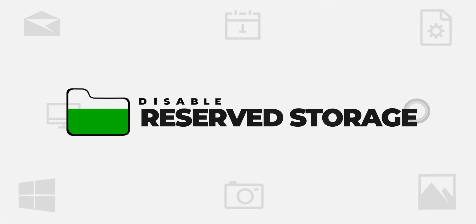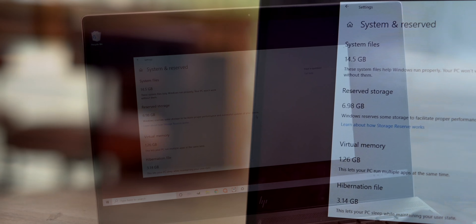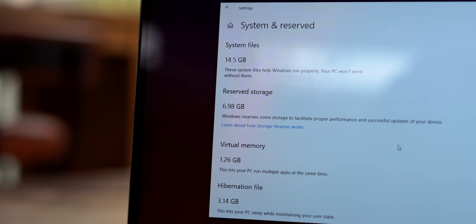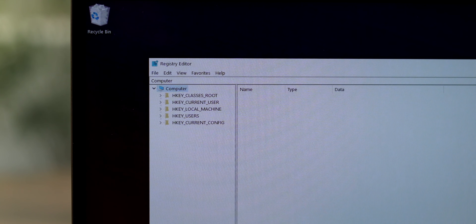With the May 2019 update, Windows 10 started reserving around 7 gigs of storage for updates and other optional files. You can check this in Storage Settings — click 'Show more categories' and you'll see 'System and Reserved' showing around 7 gigs. That's a lot of storage for people running low. If you don't want Windows to reserve that storage, there's a registry tweak you can do — just open the Registry Editor using the key in the search bar.